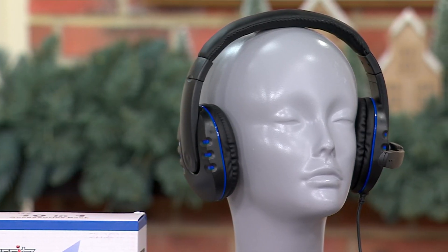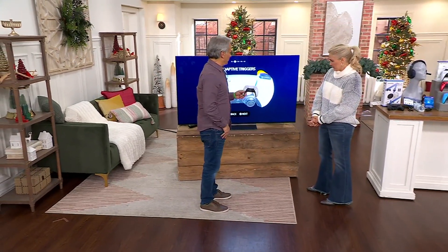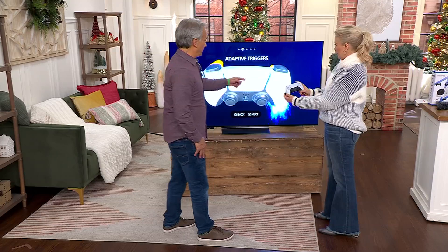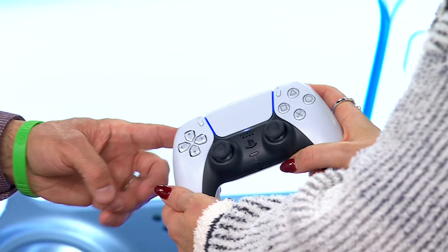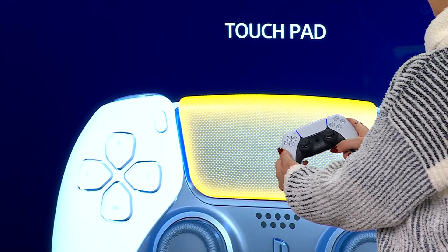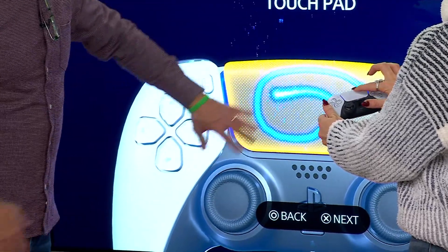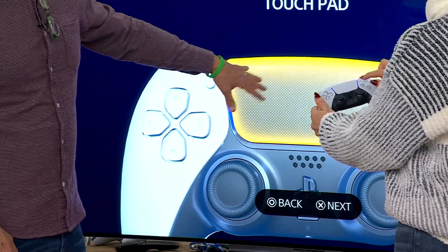Come over here for a second — I want you to see how cool this controller is. Take this for a second. You see these buttons in the back — push the trigger. Oh, that's so cool. You can't feel what I'm feeling, but it shakes — it reacts. That's so cool. All right, touchpad — go ahead and draw on there. Whatever you do here reacts and allows you to interact with the game, which is pretty incredible.